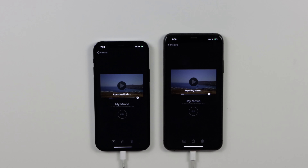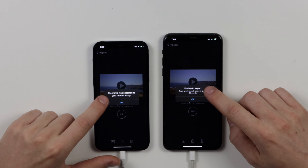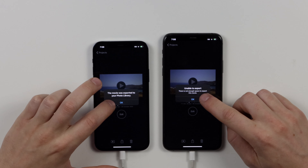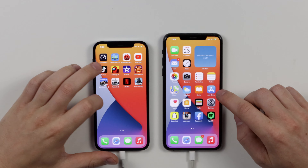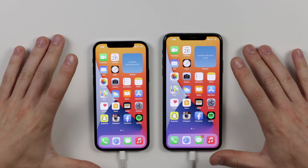The last test I want to do is an iMovie export to see which one finishes faster. Both exports will be in 4K. Both completed — the iPhone 12 Pro did it first. I got an error on the 11 Pro Max saying there wasn't enough space, but it came in second anyway. So the iPhone 12 Pro was quicker in that test as well.